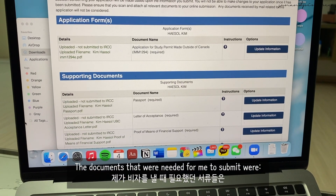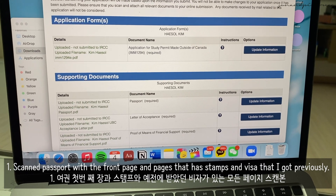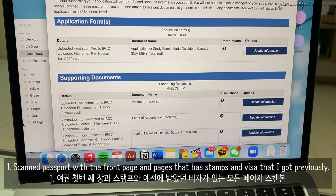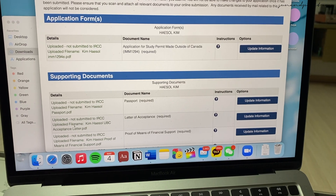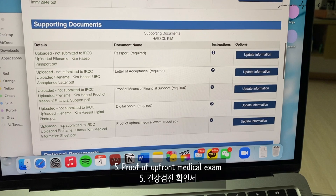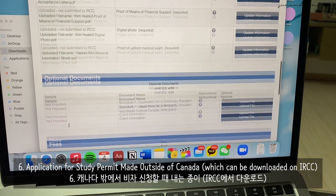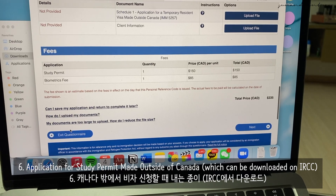The documents that were needed for me to submit were: one, scanned passport with the front page and pages that have stamps and visas I got previously; two, letter of acceptance; three, proof of means of financial support; four, digital photo; five, proof of upfront medical exam; six, application for study permit made outside of Canada, which can be downloaded on IRCC.